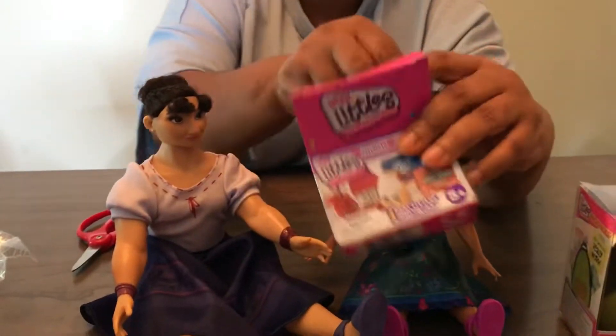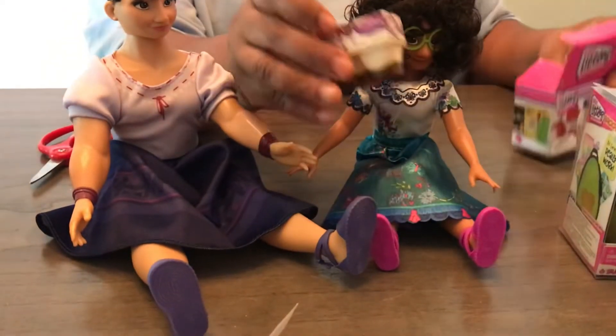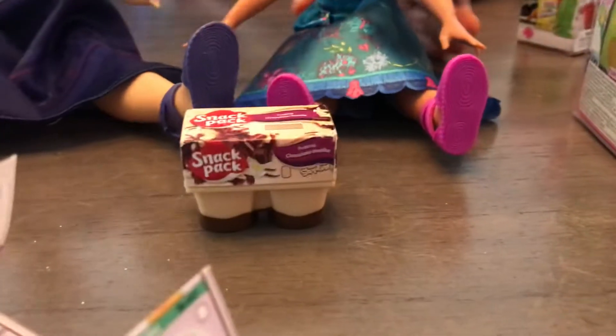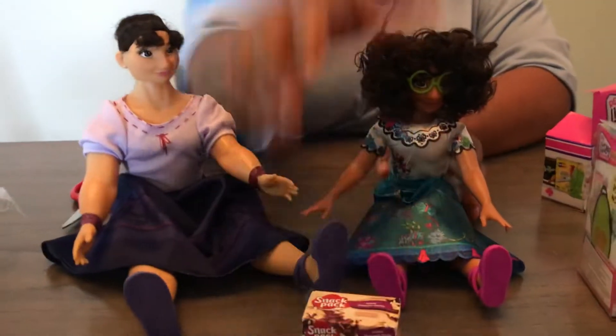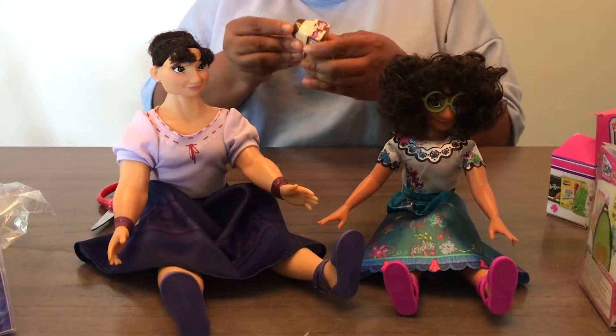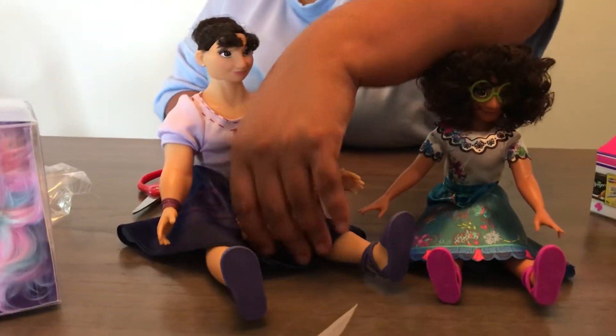Let's see what we have. First, we have the pudding. Oh my gosh, y'all, look at the pudding. So we have some chocolate pudding — it's the chocolate and vanilla pudding — that's what we got first. Is it real food in there? No, it's not. So we have some chocolate pudding. I will give that to Louisa.